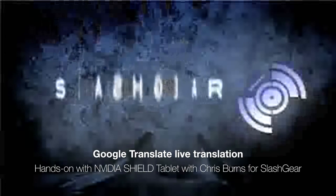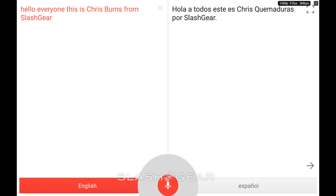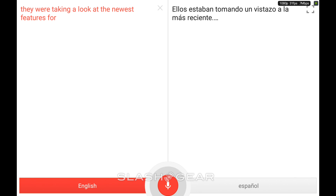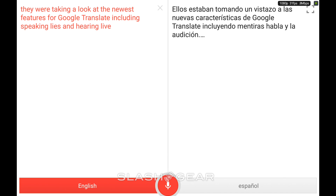Hello, everyone. This is Chris Burns from SlashGear. Today we're taking a look at the newest features for Google Translate, including speaking live and hearing live replies immediately after speaking.